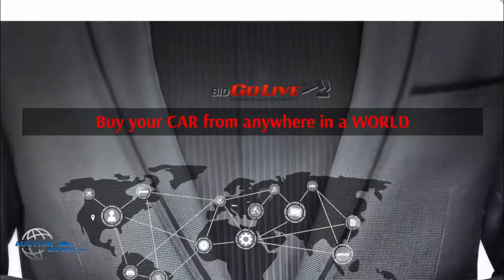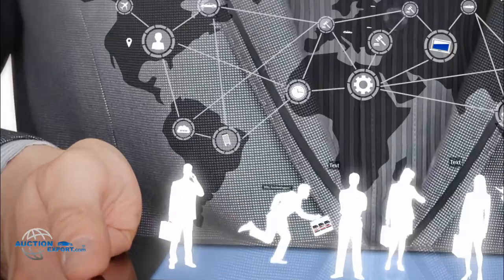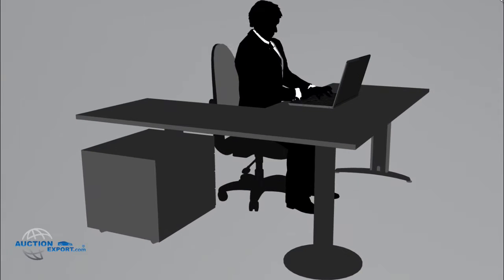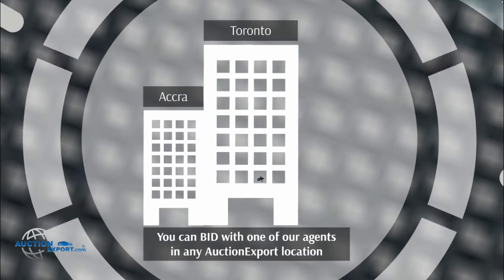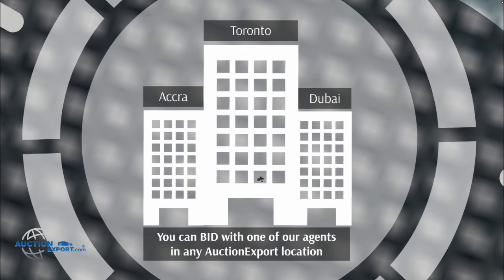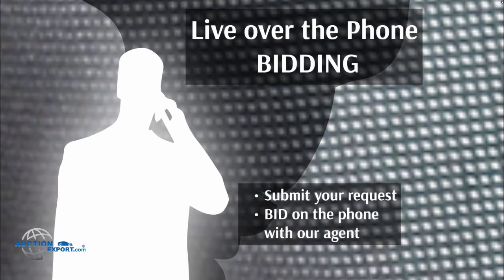Bid Go Live is an online portal where you can bid yourself on a desirable vehicle in real-time. You can join the auction from the comfort of your computer, or you can bid with one of our representatives in Auction Export Toronto, Dubai, or Accra offices. You can also request live on-the-phone bidding and bid in real-time with one of our bidding specialists.